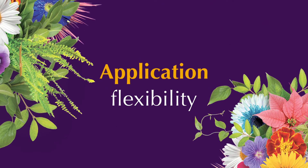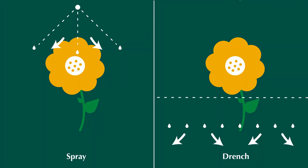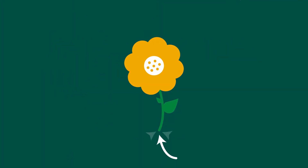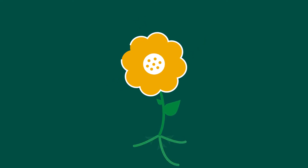Growers trust Mainspring G&L to provide application flexibility. It can be applied as a spray or drench in greenhouses and nurseries. It offers strong systemic and translaminar activity to protect crops from roots to leaves.